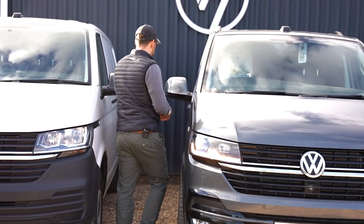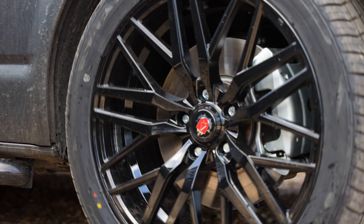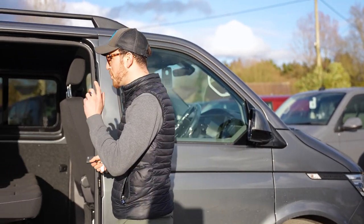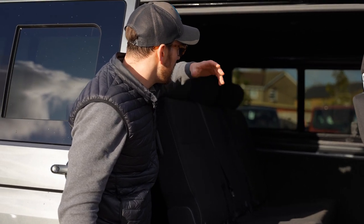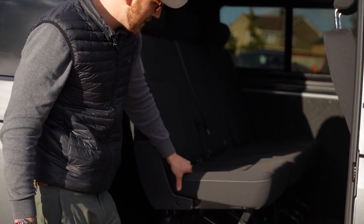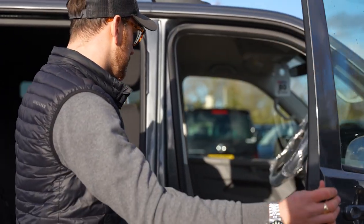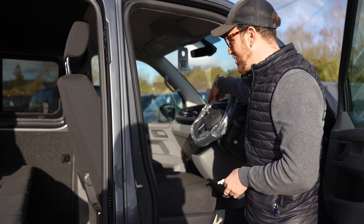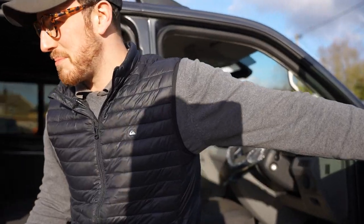So this one here started its life as a panel van. We've done a full combi conversion with three individual rear seats in the back, and it's been fully carpet lined, sound deadened and insulated. Waiting for leather upholstery, so that'll all be re-trimmed in the coming weeks. It's going through build so it's not at its best look at the moment, but it's a really smart van with a solid tailgate.